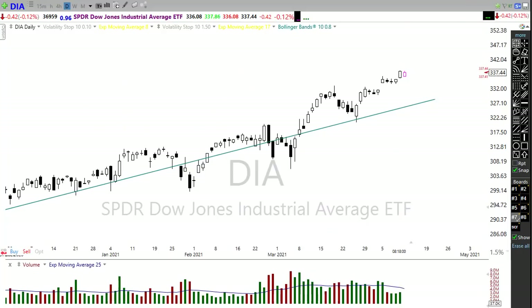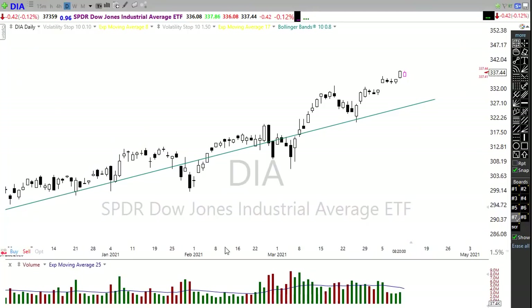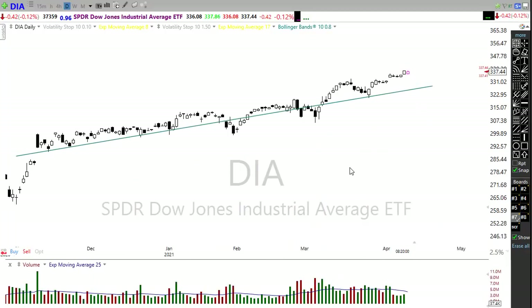Good morning friends and fellow traders, this is Doug Campbell with Right Way Options and this is the morning market prep video for April 12th, 2021. I need to make an apology - this video is obviously later than normal. I did a full recording but had a technical problem with no sound due to a Windows update. That being said, let's make the best of today - it will be shorter than normal.